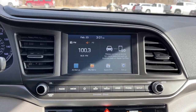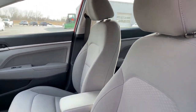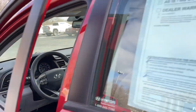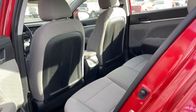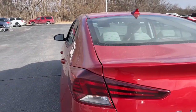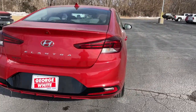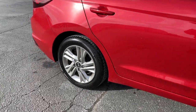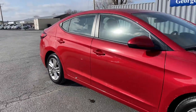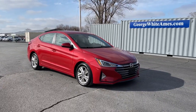Get the refinement you deserve when you drive away in this stylish Elantra. Our team will give you an outstanding test drive experience. Stop in today. We'll see you next time.